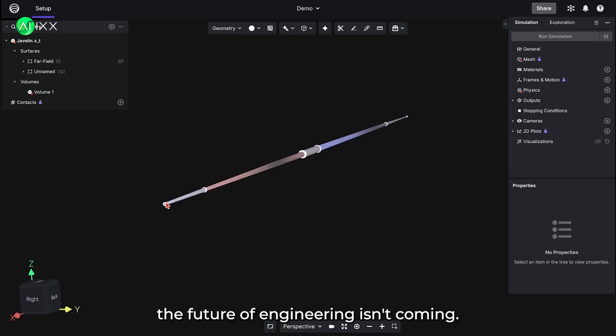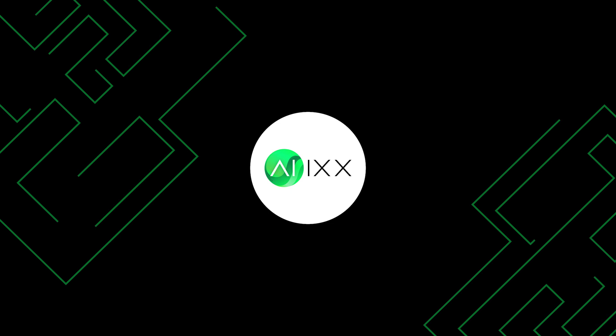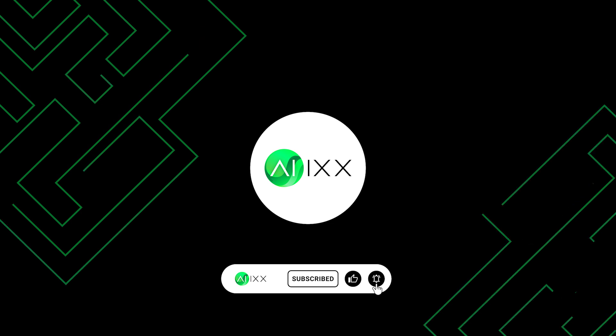The future of engineering isn't coming. Thanks to NVIDIA and Luminary Cloud, it's already here. Want to stay ahead of revolutionary tech like this? Hit subscribe on AIX now for weekly videos about breakthrough technologies that are reshaping our world.